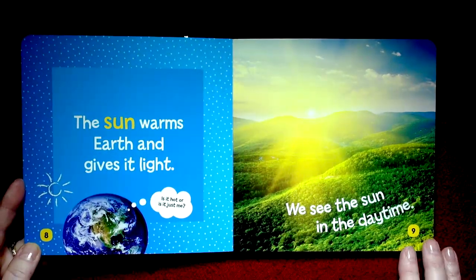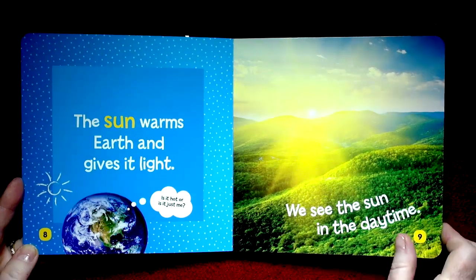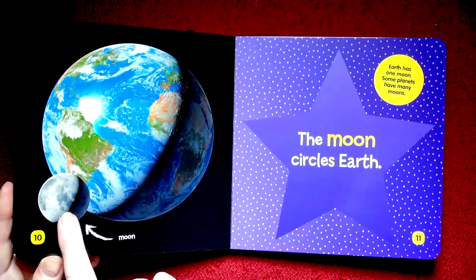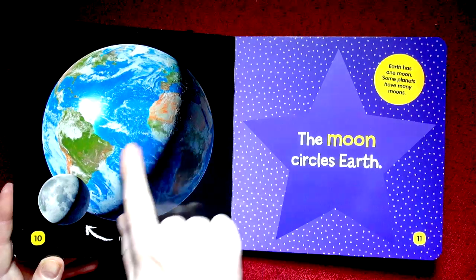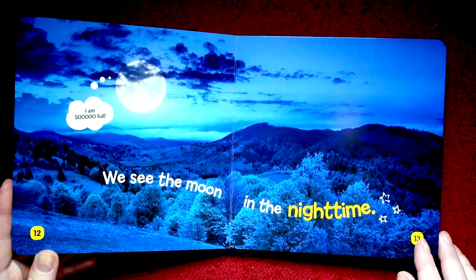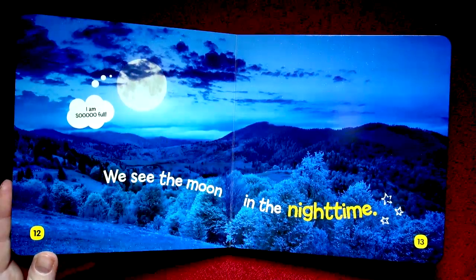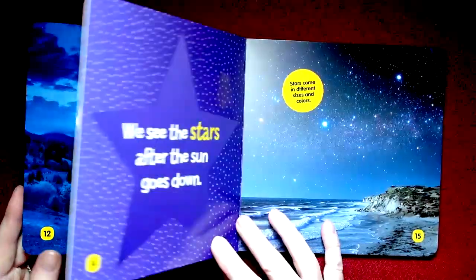The Sun warms Earth and gives it light. We see the Sun in daytime, and the moon circles our Earth. Isn't that beautiful? We see the moon in the nighttime. This is a full moon — sometimes it's only a little sliver. It all depends on how everything is circling.